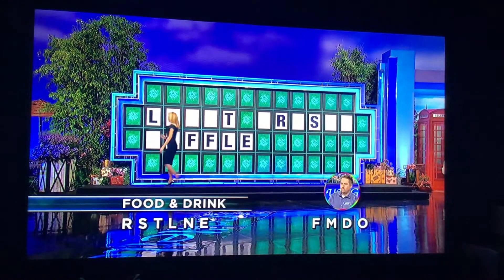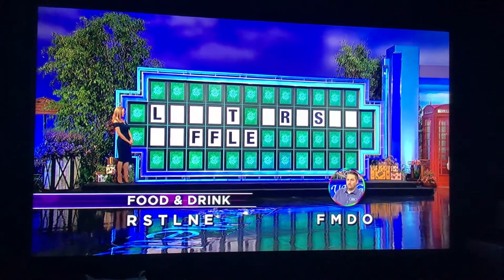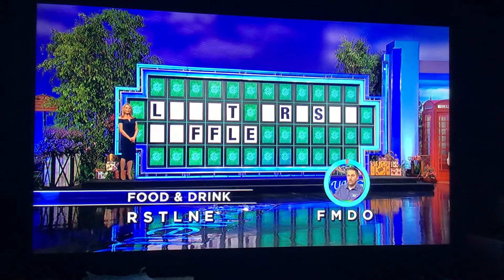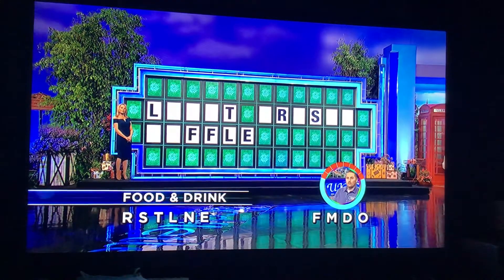This is interesting. I'm just going to have to talk it out and try to get there. Food and drink, 10 seconds. Good luck. Light fresh waffle... light.